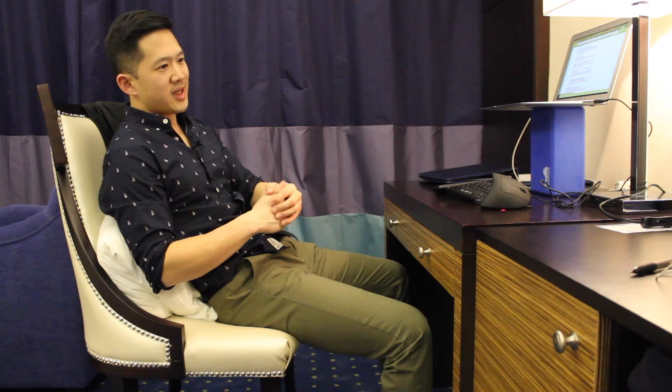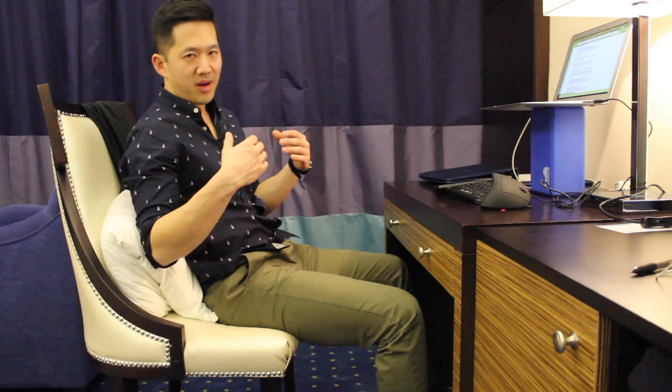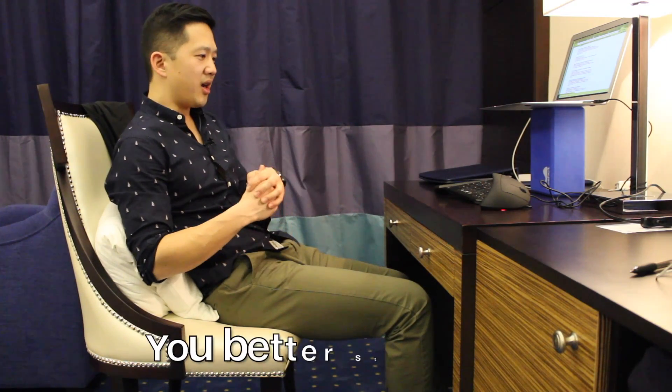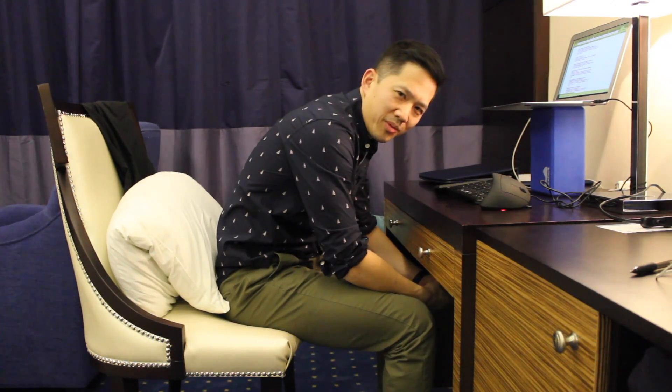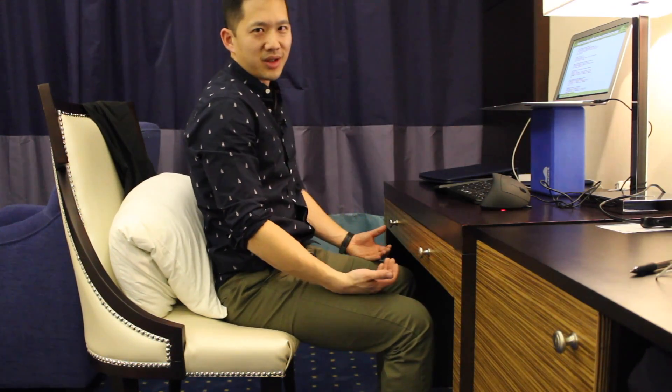There are a number of issues with the conclusions they've drawn. They said that since sitting at 90 degrees seemed to cause the most movement of the discs, that was necessarily bad for your spine. In fact, they said that even slouching forward was better than being at 90 degrees, just based on their own metrics.